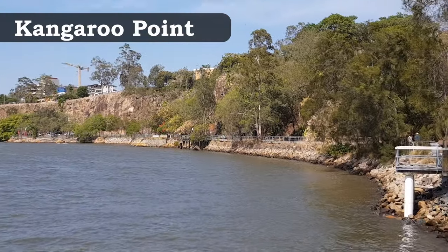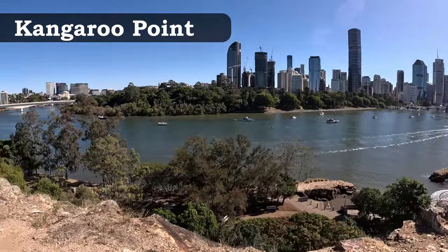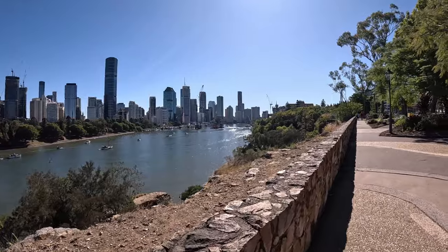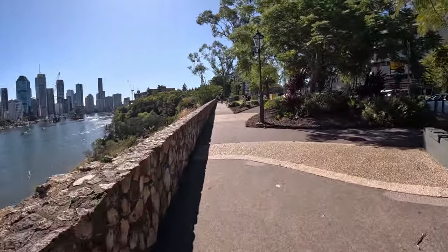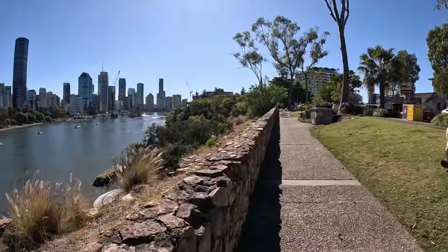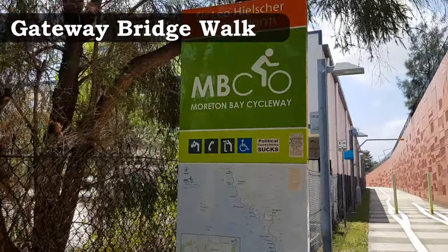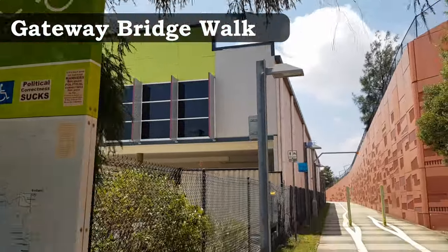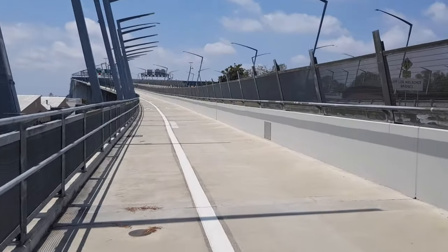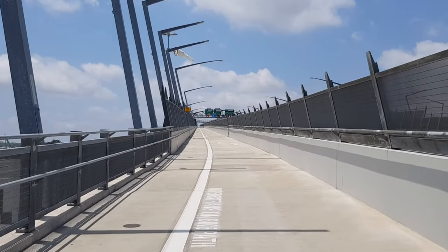Kangaroo Point is a popular recreational spot for locals — whether for exercise, family picnics or as a lookout point. The cliffs were formed after stone was quarried from the site and used in construction of a number of local structures, and they also feature excellent abseiling possibilities. The cliff face is lit up at night by numerous floodlights, offering a stunning view of the Brisbane City riverside. The large Gateway Bridge has a five-kilometre return walk with local shelters, chairs and water stations, accessible from either Laverick Avenue on the north or Queensport Rocks Park on the south.